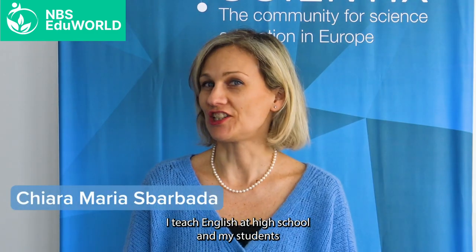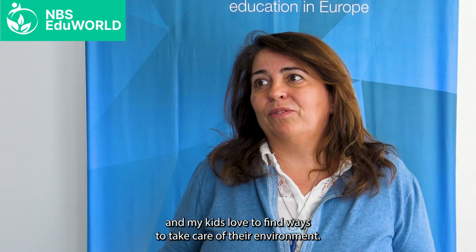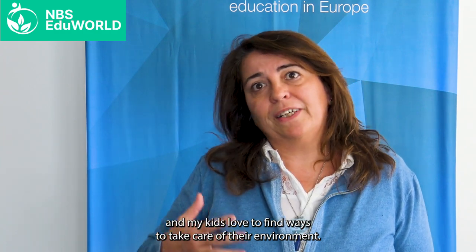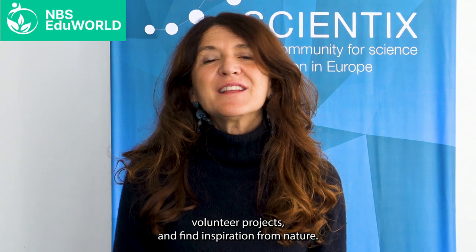I teach maths in middle school and I like to create virtual tools of green areas in my city. I teach English at high school and my students just adore learning about green areas in foreign countries. I teach social studies at primary school and my kids love to find ways to take care of their environment. I teach Italian at middle school and I love to participate with my students in volunteer projects and find inspiration from nature.